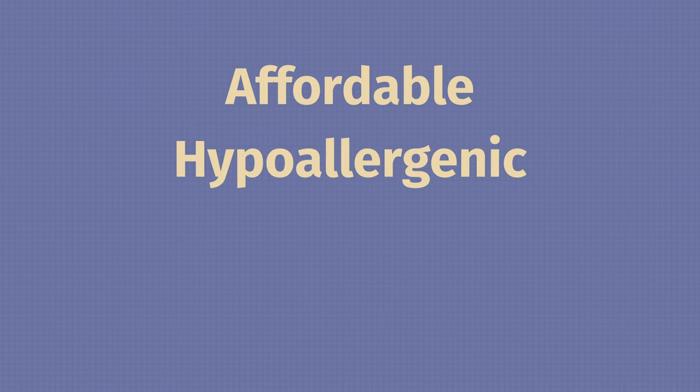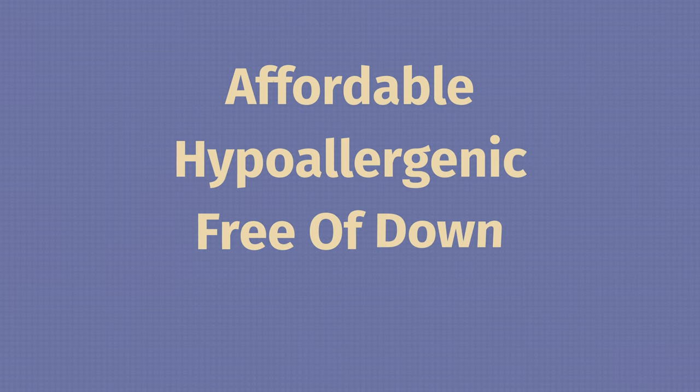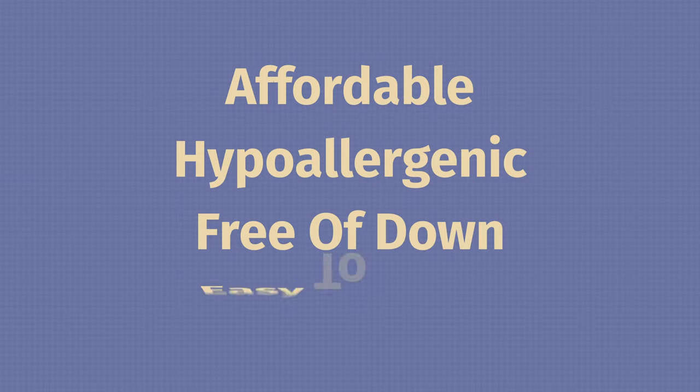But why would someone want a down alternative comforter? Well, first off, those who are looking for something more affordable should definitely look at down alternative — they are generally more affordable than down. Also, they are hypoallergenic. With down comforters, some people struggle with watery eyes and a stuffy nose; you're not going to have that issue with down alternative. Also, some people have an ethical issue with how down is harvested — you can avoid that with down alternative. Last but not least, if you want something easy to clean, down alternative is the better option. With a down comforter you have to take it to a dry cleaner or laundromat, whereas you can wash a down alternative at home in your own washer and dryer.